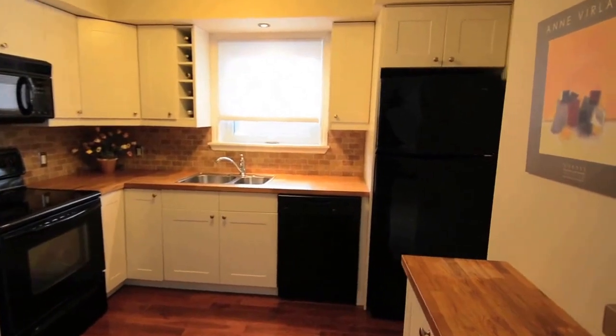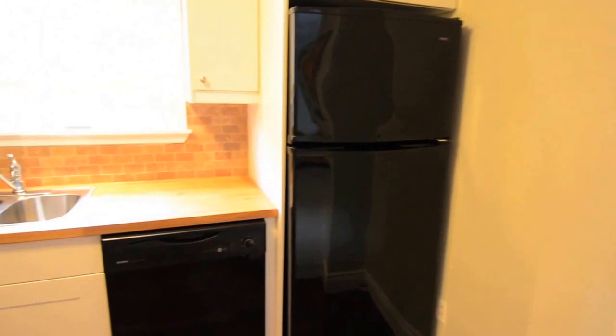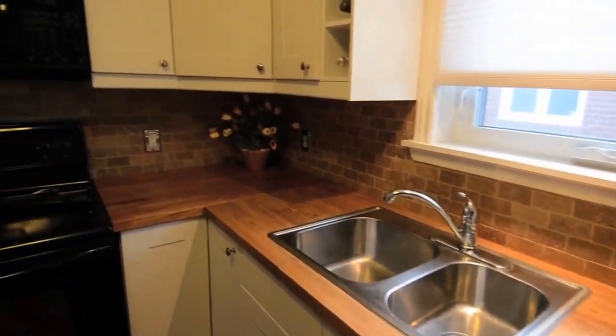The kitchen is a bright, efficiently designed work area with updated modern cabinetry, dual sink, tiled backsplash, and plenty of cupboard and countertop space.